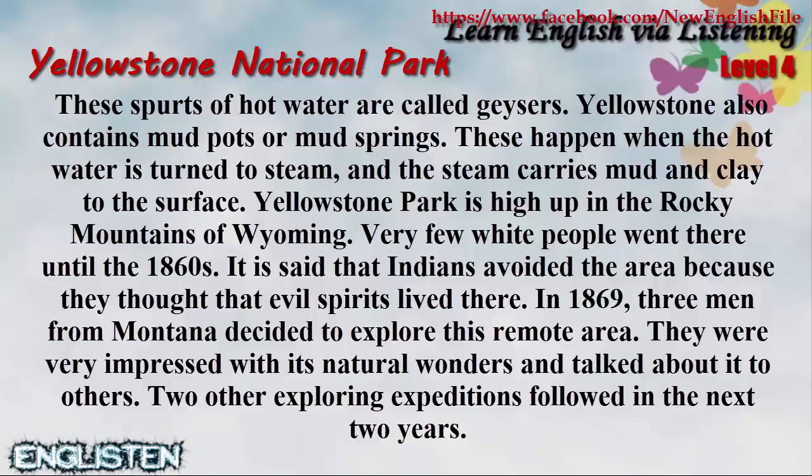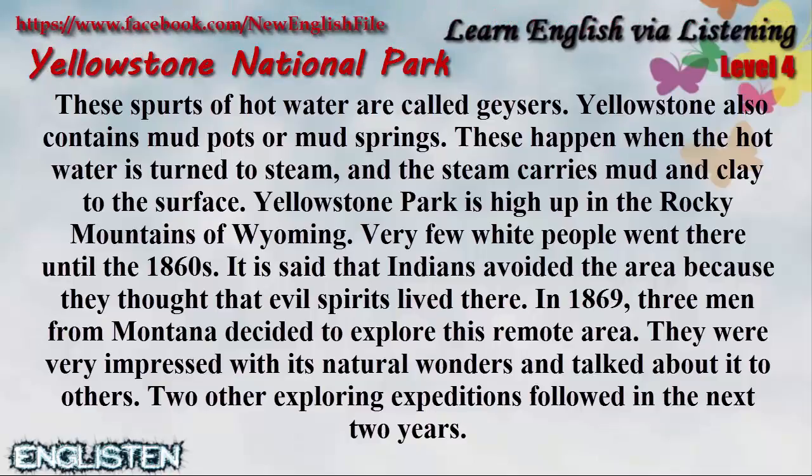Yellowstone also contains mud pots or mud springs. These happen when the hot water is turned to steam and the steam carries mud and clay to the surface.